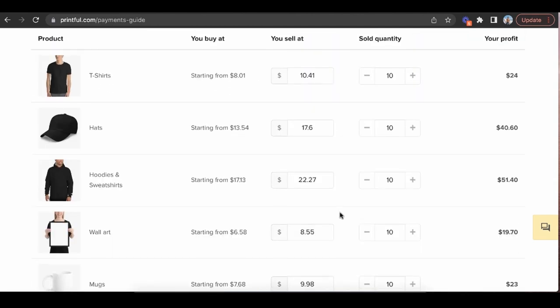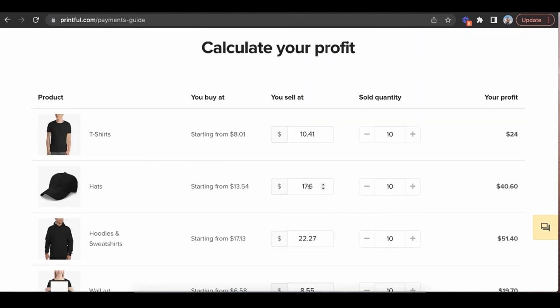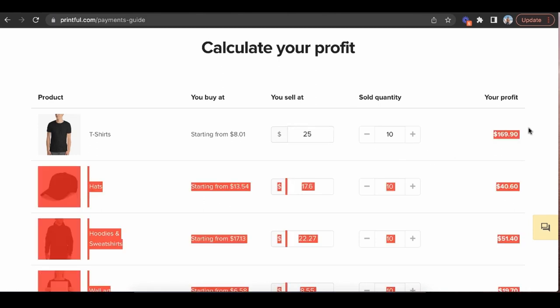You can see exactly how the pricing works. Say you put your art on a t-shirt — your cost is $8. If you sell the t-shirt at $25 and you sell 10 of those, that's $170 in profit, just like that.